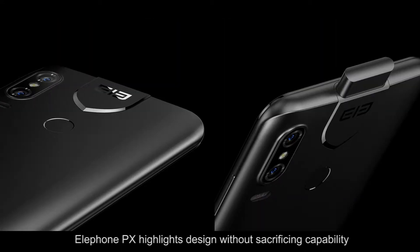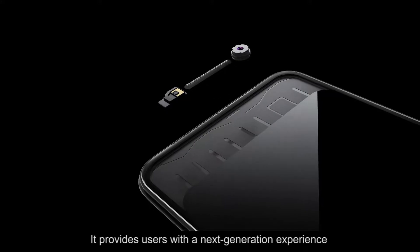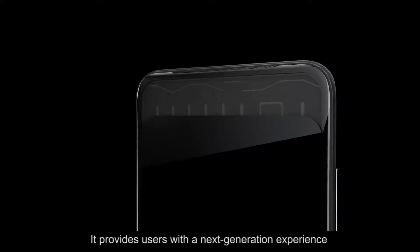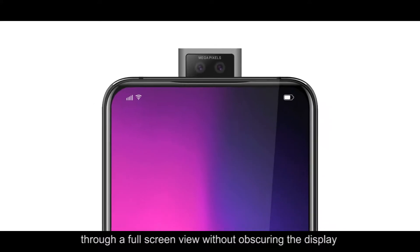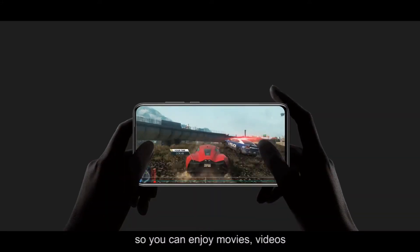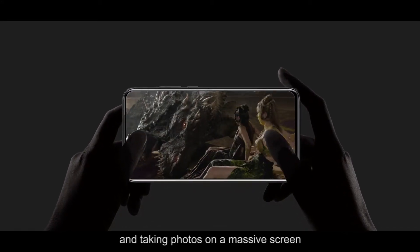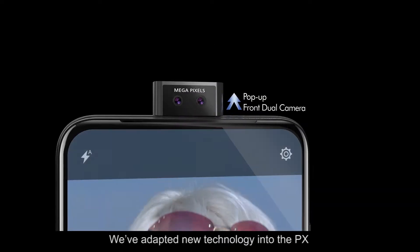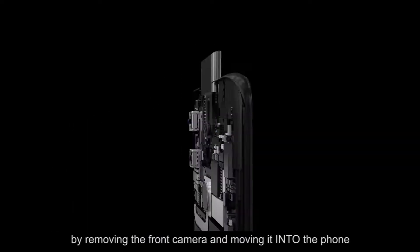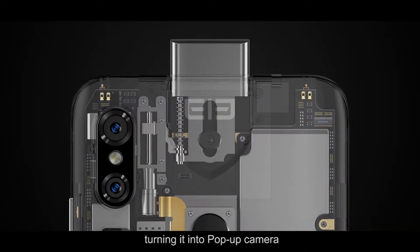Elephone PX highlights design without sacrificing capability. It provides users with the next generation experience through a full screen view without obscuring the display with bezels or cameras, so you can enjoy movies, videos, and taking photos on a massive screen. We've adapted new technology into the PX by removing the front camera and moving it into the phone, turning it into a pop-up camera.